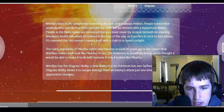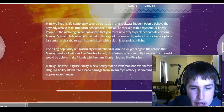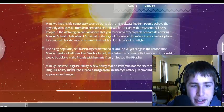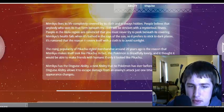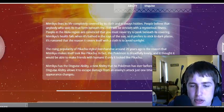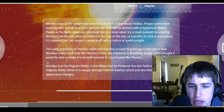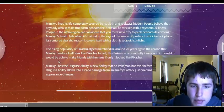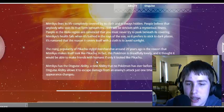The rising popularity of Pikachu-styled merchandise over 20 years ago is the reason why Mimikyu makes itself look like Pikachu. This Pokemon is dreadfully lonely, and it thought it would be able to make friends with humans if only it looked like Pikachu.